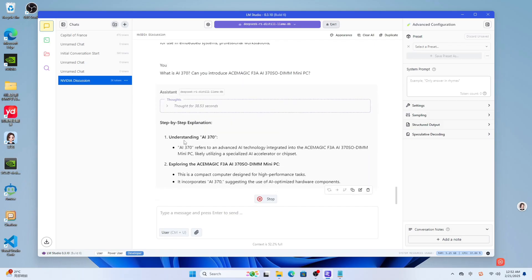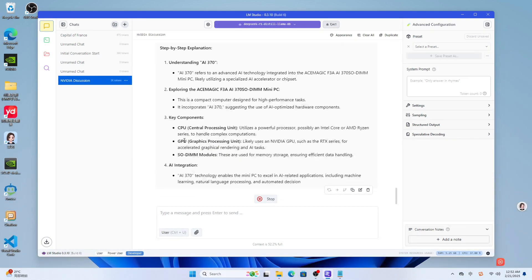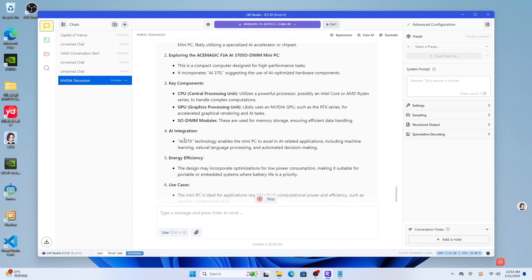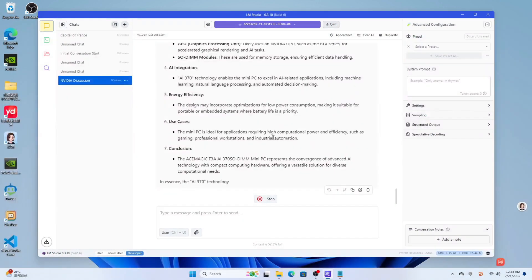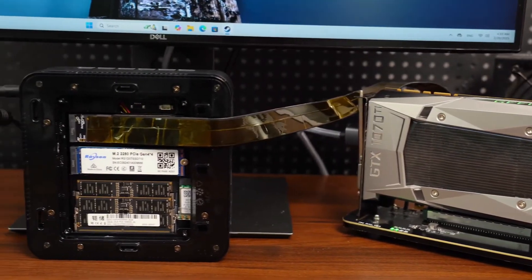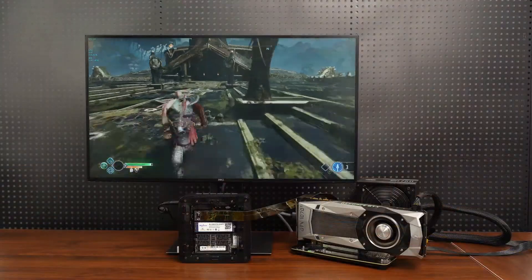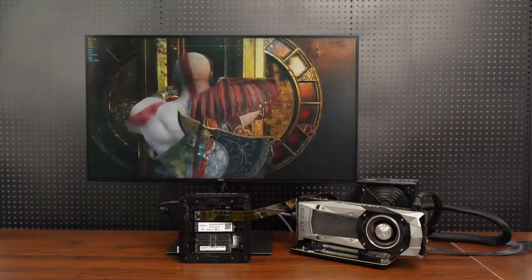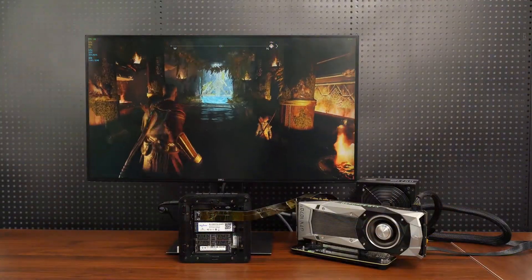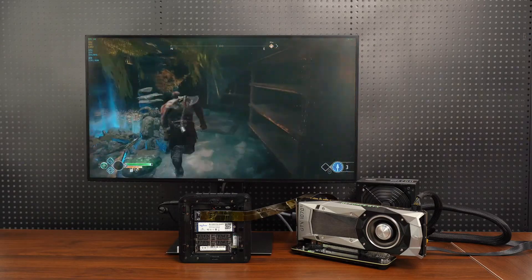One of the most intriguing applications is running large AI models locally. With 128GB of RAM, users can run models like Llama and DeepSeek. While not blazingly fast, it allows you to set tasks for these sophisticated AI models and return later for high-quality results — something impossible on mini-PCs with fixed 32GB memory configurations. For everyday computing, the F3A handles office tasks, web browsing, and creative applications like Photoshop and Lightroom with ease.